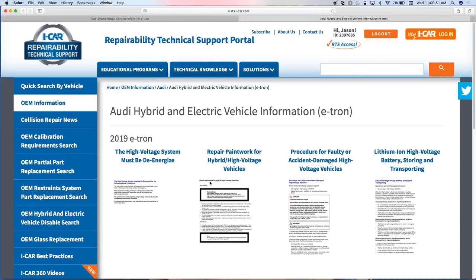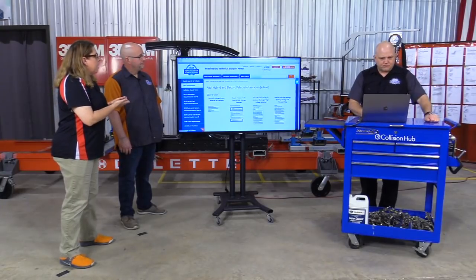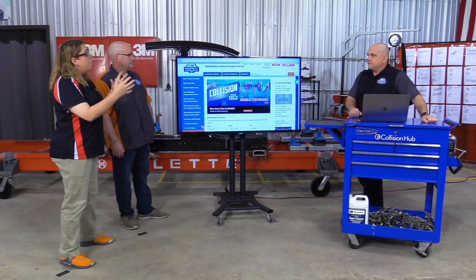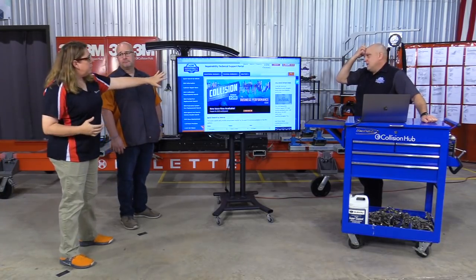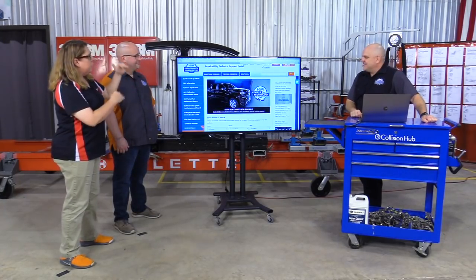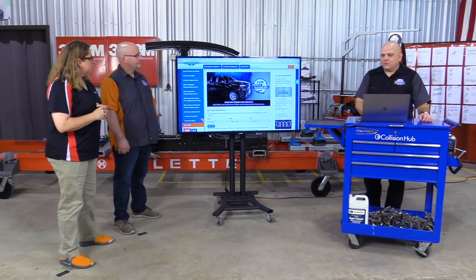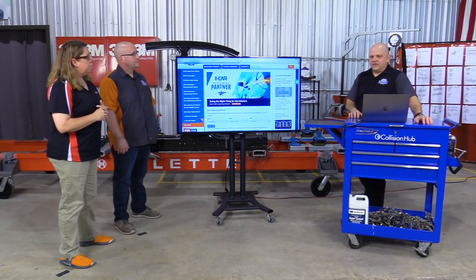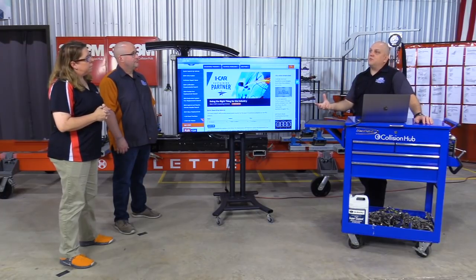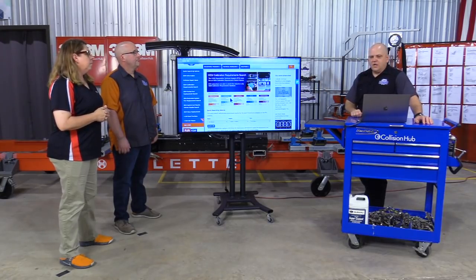That allows us to be nimble, get information out in short articles that keep your attention and give you the tidbits you need. Now, there are things you can see on the portal without ever being a subscriber, and some things that are protected. What's the difference? The main thing we want available for non-subscribers and subscribers alike is the collision repair news articles — those quick snippets — so we can share information even if you're not a subscriber.